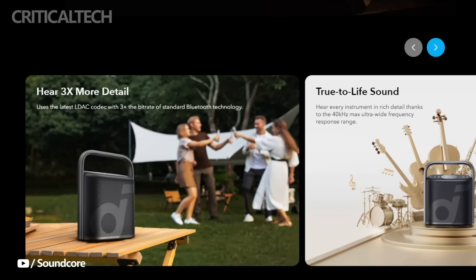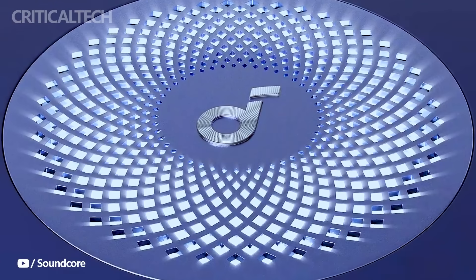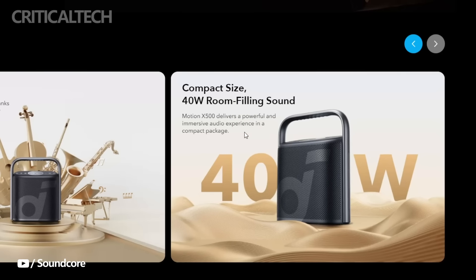Choose from blue, black, or pink color options to suit your style. With the Anker Soundcore Motion X500, the party doesn't have to end prematurely. Its impressive 12-hour battery life ensures that you can enjoy your music all day long, whether you're hosting a picnic, a beach bonfire, or a cozy evening at home — this speaker has the stamina to keep the music playing.